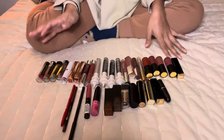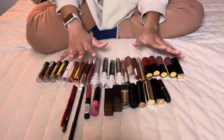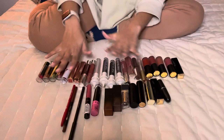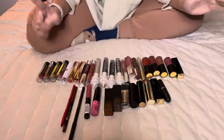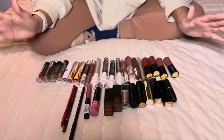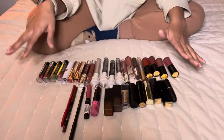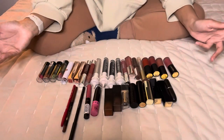Today I'm doing a declutter of all of my lip products — and this is all of them. This does not include chapsticks and stuff like that; this is all glosses, colored balms, and similar products, not just regular chapsticks. I have them all laid out. I have 34 lip products, and I have them kind of organized by gloss, lipsticks, and liners.